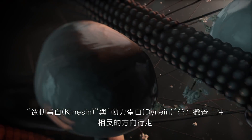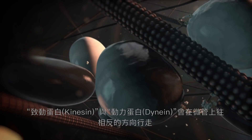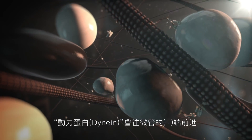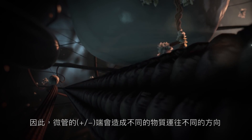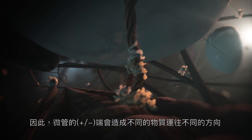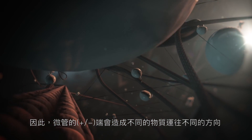Kinesin and dynein move in opposite directions. Dynein moves towards the minus-end, whereas most kinesins move towards the plus-end. Therefore, the orientation of the microtubules helps to direct polarized transport.